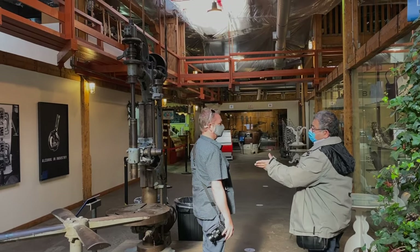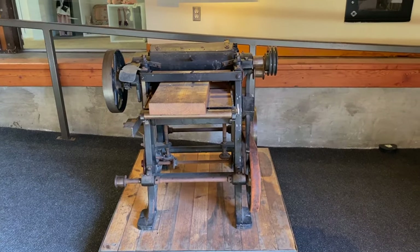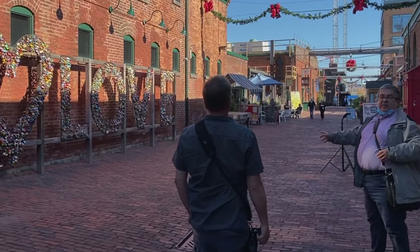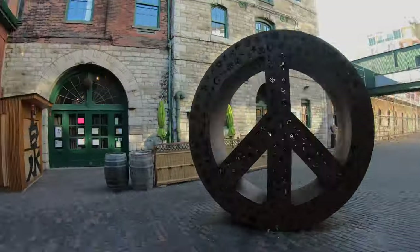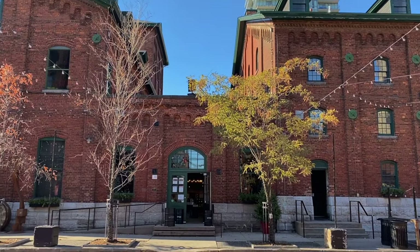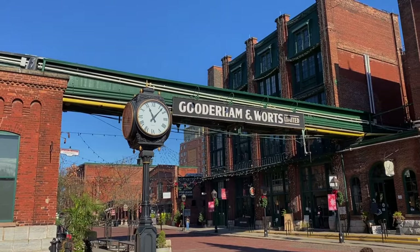We learned a lot of history from Varel in a fun and entertaining way. There is so much history at the Distillery District — Al Capone was a customer here, getting his spirits during Prohibition. It was huge during that time. And another cool fact: this is one of the best preserved examples of Victorian industrial architecture in North America.